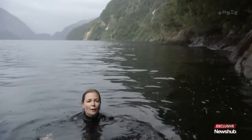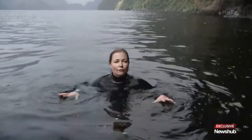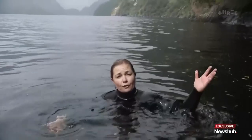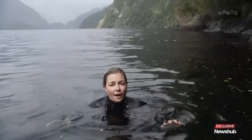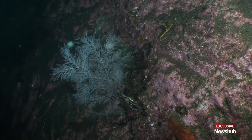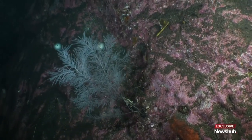Because Fiordland gets so much rain, there's a really deep layer of fresh water that sits above the seawater and washes down through the forests, which means there's a high concentration of tannins that creates a much darker environment for the black corals. So instead of living in thousands of metres of water, you can find them as shallow as just five metres — it kind of tricks them into thinking they're in deeper water.